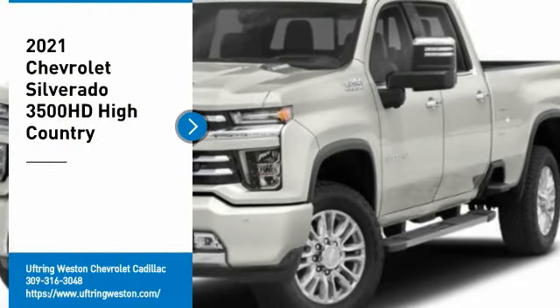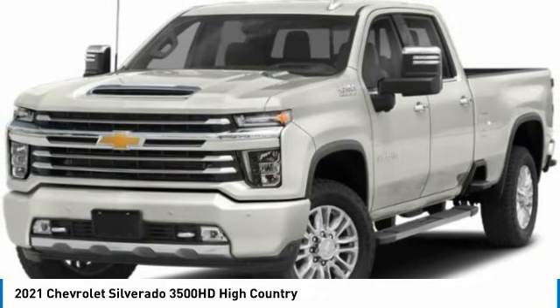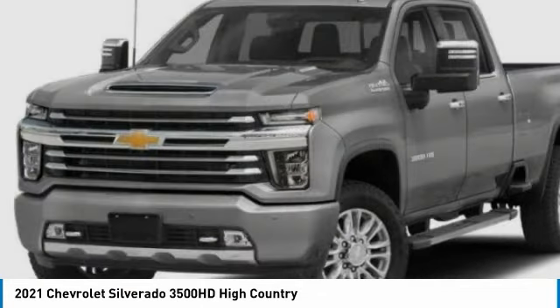Take a ride in the 2021 Silverado 3500 HD. Pros: everything. Cons: nothing.